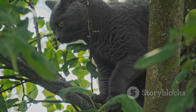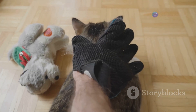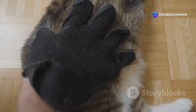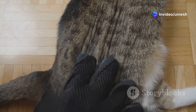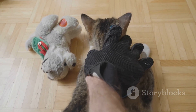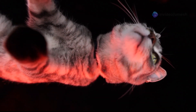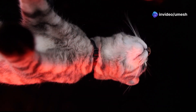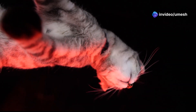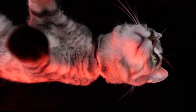Regular exercise and a healthy diet can help maintain their agility and keep them active. As pet parents, it's our job to provide them with the love, care, and support they need at every stage of life — including regular vet check-ups, a comfortable living environment, and plenty of affection. Many people believe that older cats can't learn new tricks or adapt to changes, but with patience and the right approach, they can continue to thrive and surprise us.